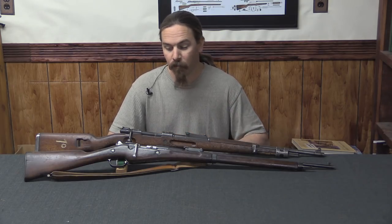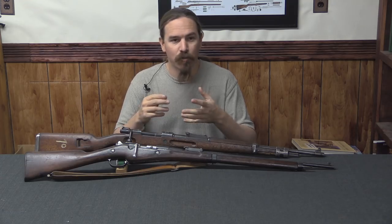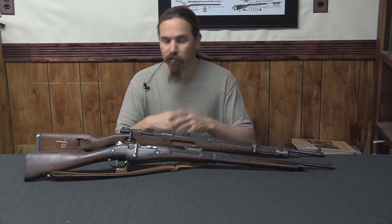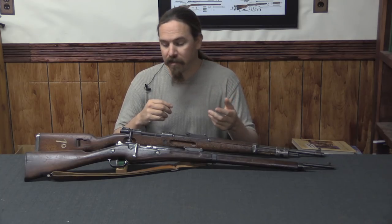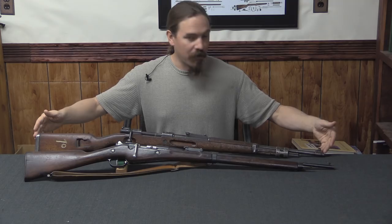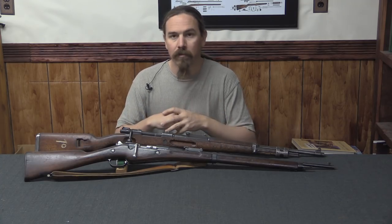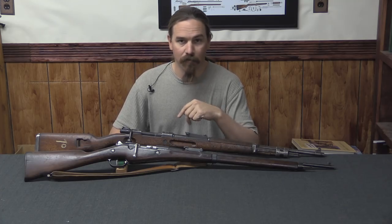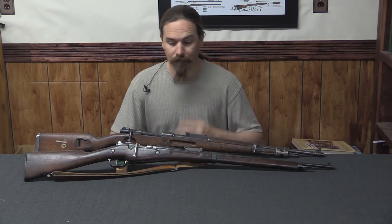We can't end without looking at one particular French rifle: the colonial Berthier. The French kind of discovered the universal short rifle concept right around the same time the British were adopting it, though they stumbled into it by accident. They had colonial troops in Southeast Asia who were generally short and light of stature, not well suited to handle the huge and heavy Lebel rifle, and they didn't want to give them something as short as the cavalry carbines. So they came up with an intermediate length — the Model of 1902 colonial, or Indochina Berthier — which, compared to a K98k Mauser, is almost exactly the profile of the universal short rifle. But they would basically abandon these and go back to full-length rifles for their main infantry, all the way until they finally adopted a universal short bolt-action rifle with the MAS-36 about 35 years later.